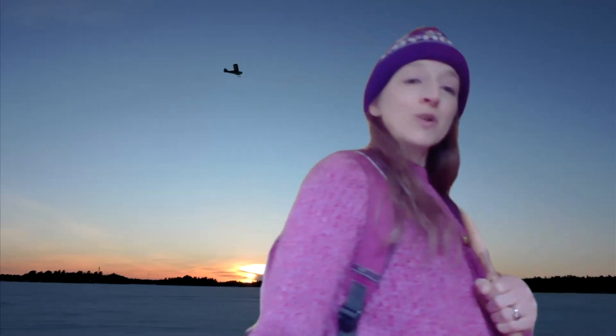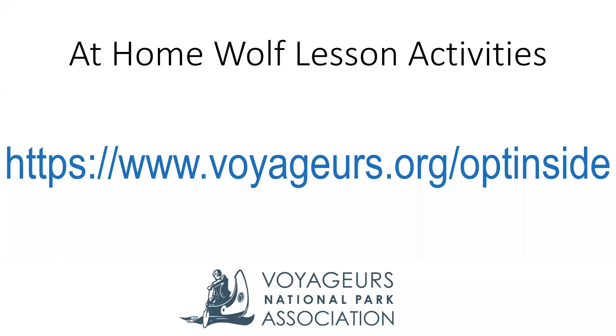This has been fun learning about wolves today. I hope you'll join me, the Voyager Explorer, next time when we continue learning about adaptations and other things about wolves. Until then, I do have some things you can do at home. If you want to be a wolf expert, go to our voyagers.org opt-inside page for at-home activities in conjunction with this wolf lesson. There includes some drawings, a wolf find, and questions to test your knowledge as a wolf expert. We'll see you next time!